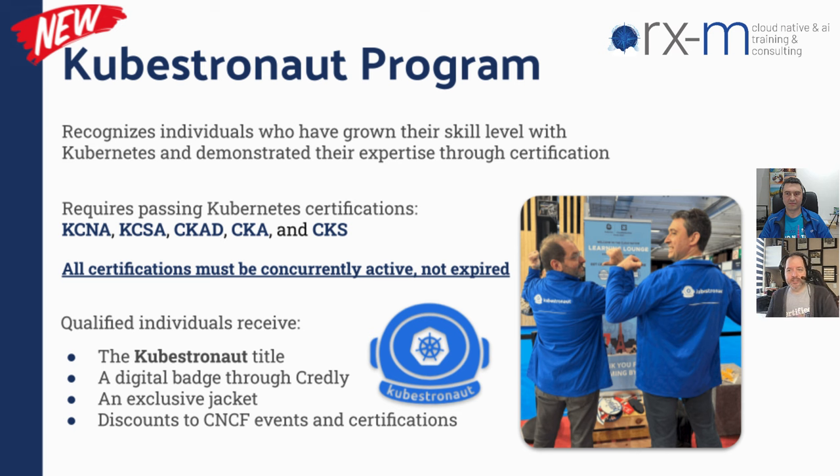If you're daring enough to do all of them, there is a program called the Kubestronaut program. This was announced at KubeCon in Paris — you can see Elian and I with our special jackets there. This is a special recognition for people who have really dedicated themselves to taking all of these exams and demonstrating their Kubernetes skill level. It's really about having ambassadors for the training space — if you take all the certifications, you're recognized as someone with knowledge about all of these exams.